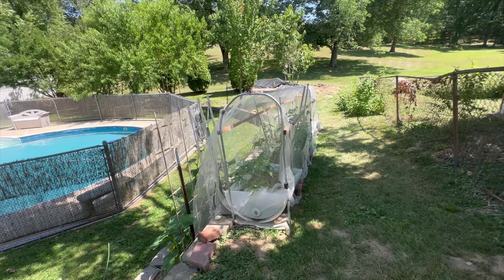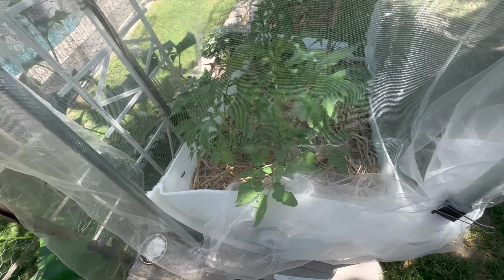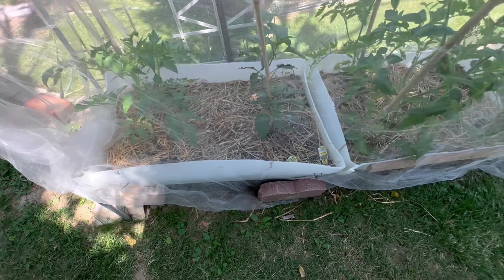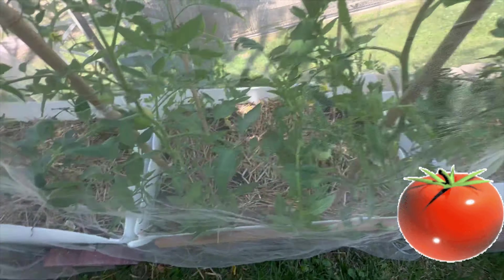I was rambling on there. I also got tomato plants I grew the same way I did that one cherry plant, but it doesn't have any blooms yet.